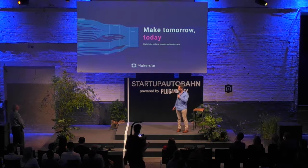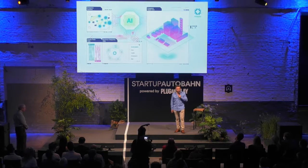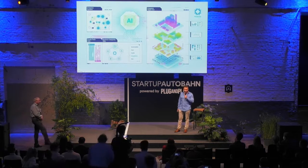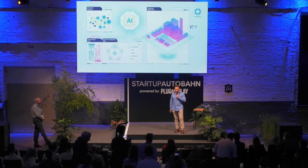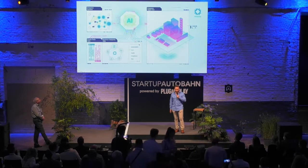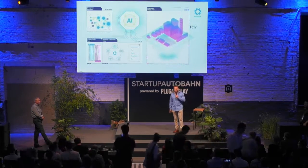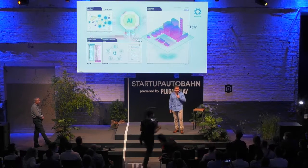When companies today want to solve any complexity around their products and their supply chains, they have three major issues that haven't been solved so far. One is that whenever you want to make a decision on a product's complexity, you still require experts. You need to go to an expert, they need to do research, do modeling, and basically a week, maybe a month or a couple of months later, you'll have an answer to take a decision.